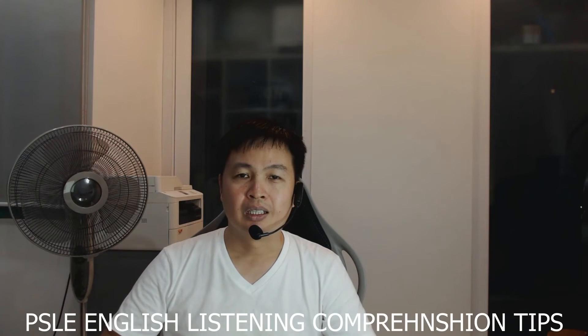Hi, welcome to another video. Thanks for joining me. Now in today's video, I want to share some tips on how to do well for the PSLE English Listening Comprehension Component. My name is Darren and I'm the English tutor from EnglishTuition.org.